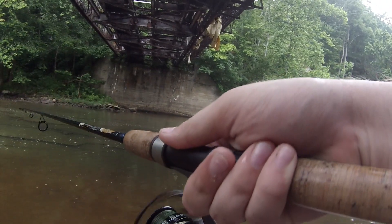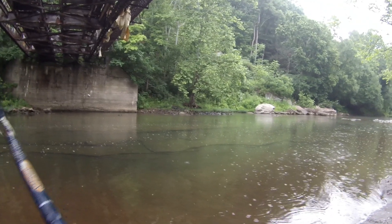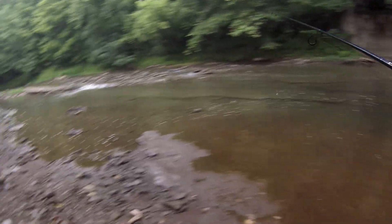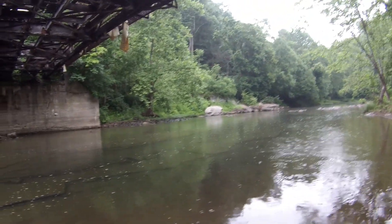Trout. He swam up the bank right in front of me, cut in towards the middle, and now he's kind of laying along that rock there. You see that long shelf? I tried throwing at him — the first time he turned away from it and then started to give it a little bit of a follow. The second time he swirled on it.